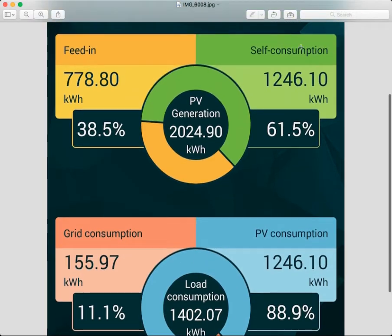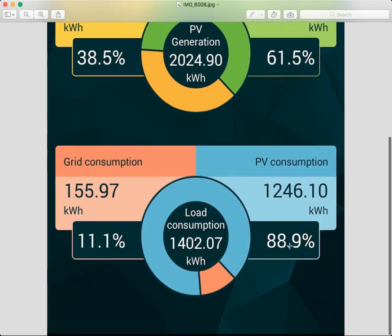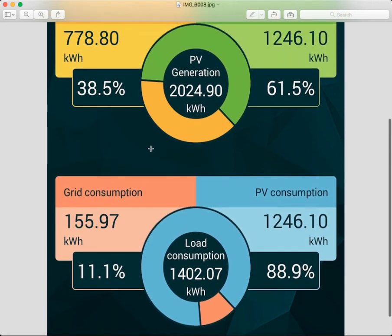That's where the load consumption figure comes in. 38.5% of what you've generated has gone to the grid, and 61.5% has been used. Out of that 61.5%, it has provided 88.9% of the household's needs, with the remaining 11.1% purchased from the grid. I hope that makes things nice and clear for everybody.